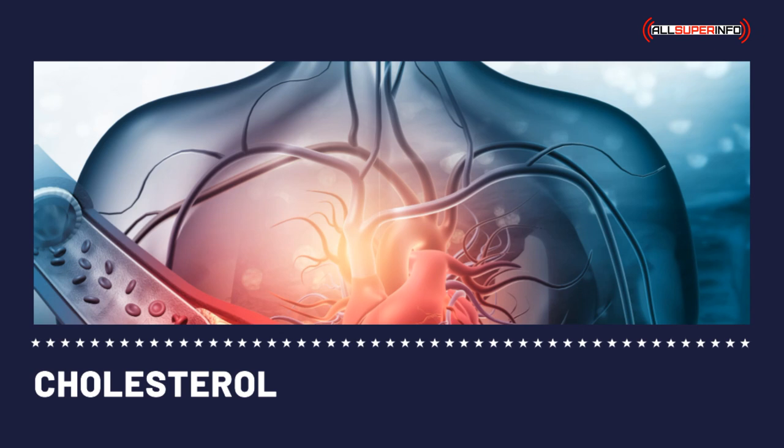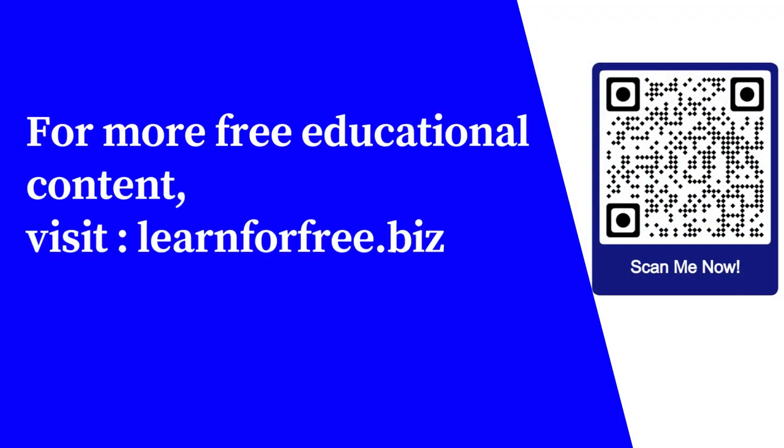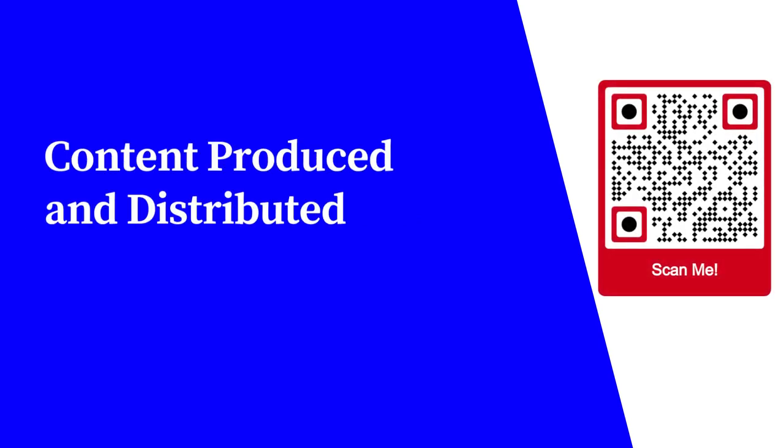There's nothing to rejoice about if your cholesterol levels are high, but there's not much to grieve about either. Low cholesterol recipes can be just as tasty as those with high cholesterol content. For more free educational content, visit learnforfree.biz.